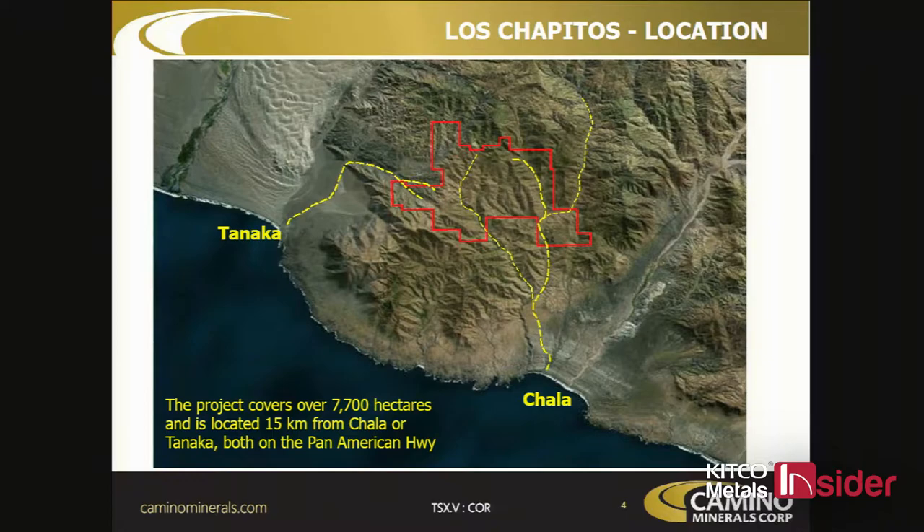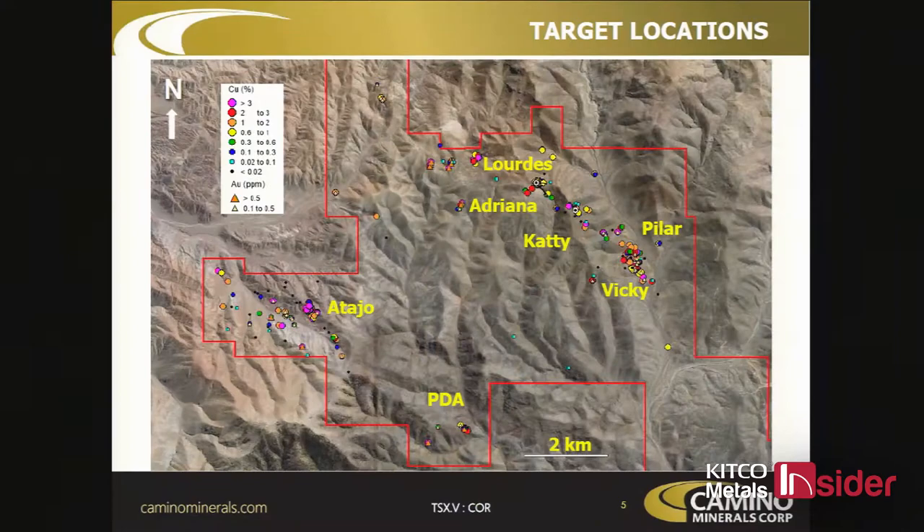The project is near the coast — 15 kilometers from the coast — and the Pan American Highway runs along the coast as well. There are a lot of small custom mills and gold mines in the area, so mining is very much part of the culture there. There's very little other use for the land, and our permitting has gone quickly, which really speaks to how mining-friendly this region and the government are.